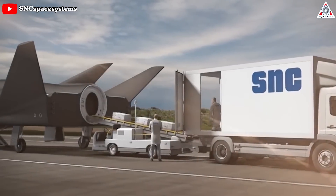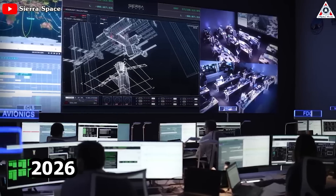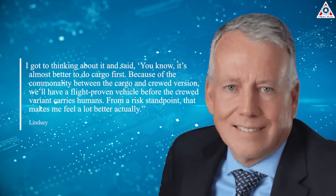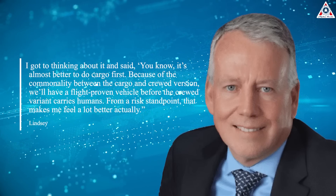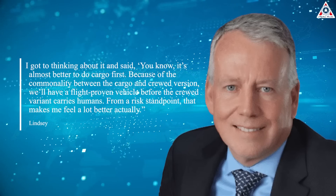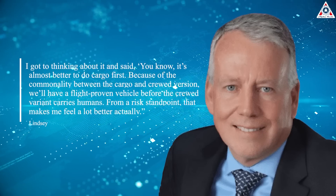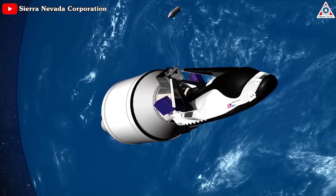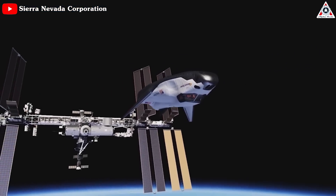Sierra Space is looking beyond cargo missions and is starting work on a crewed version of Dream Chaser that could launch as soon as 2026. "I got to thinking about it and said, you know, it's almost better to do cargo first," recalled Lindsey, the Sierra senior vice president who oversees Dream Chaser development, "because the commonality between the cargo and crewed version will have a flight-proven vehicle before the crewed variant carries humans. From a risk standpoint, that makes me feel a lot better, actually." Sierra plans to build a fleet of between 10 and 15 Dream Chasers by 2030, although the breakdown between cargo and crew variants is still to be determined.